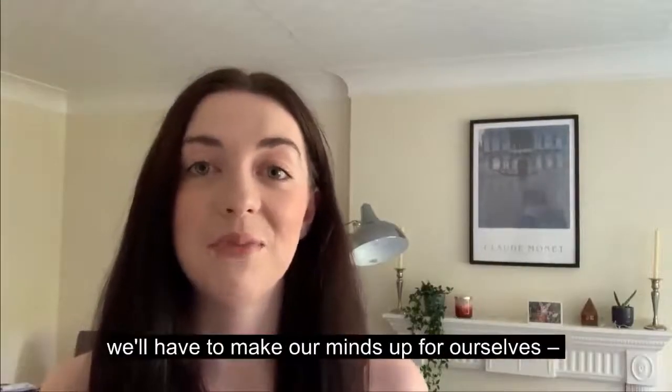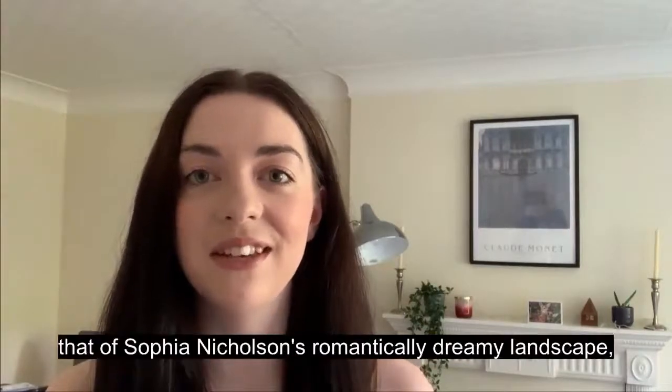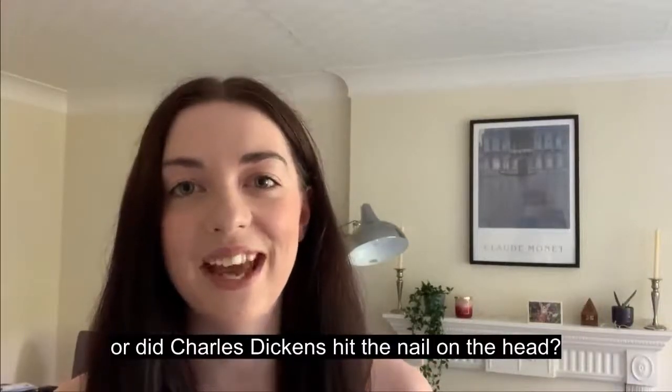And so it would seem we'll have to make our minds up for ourselves. Is the historic city of Leeds that of Sophia Nicholson's romantically dreamy landscape? Or did Charles Dickens hit the nail on the head?